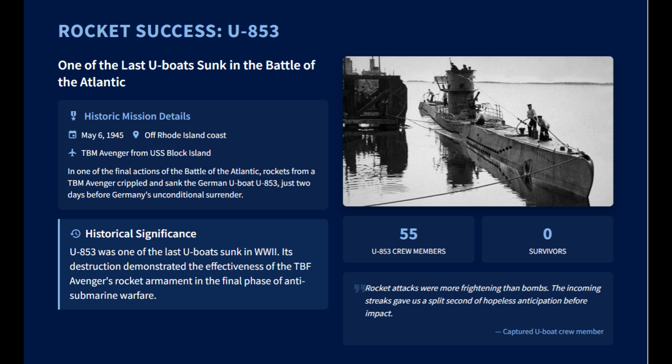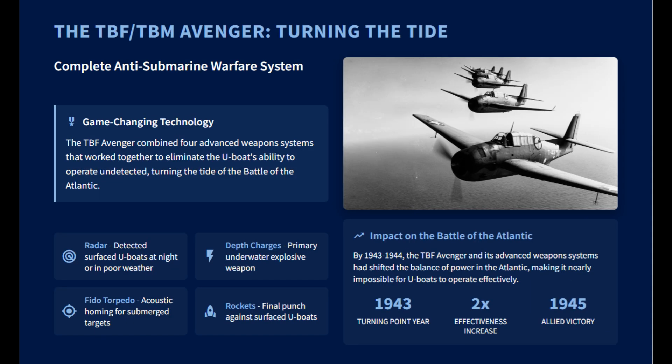While effective, rocket accuracy was highly dependent on pilot skill, requiring crews to adjust for factors like speed and wind. Avengers often coordinated with destroyer escorts — rockets could disable a U-boat and destroyers would finish the kill. Some captured U-boat crews described the psychological impact of rockets as more frightening than depth charges.